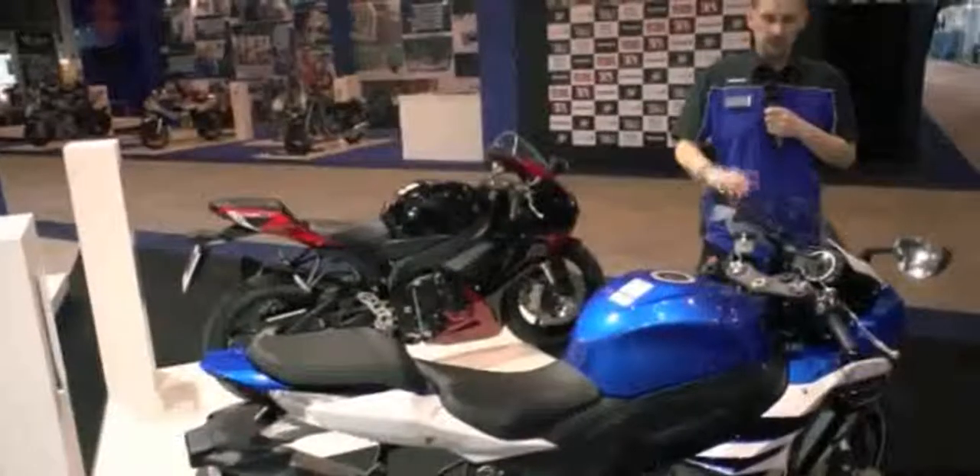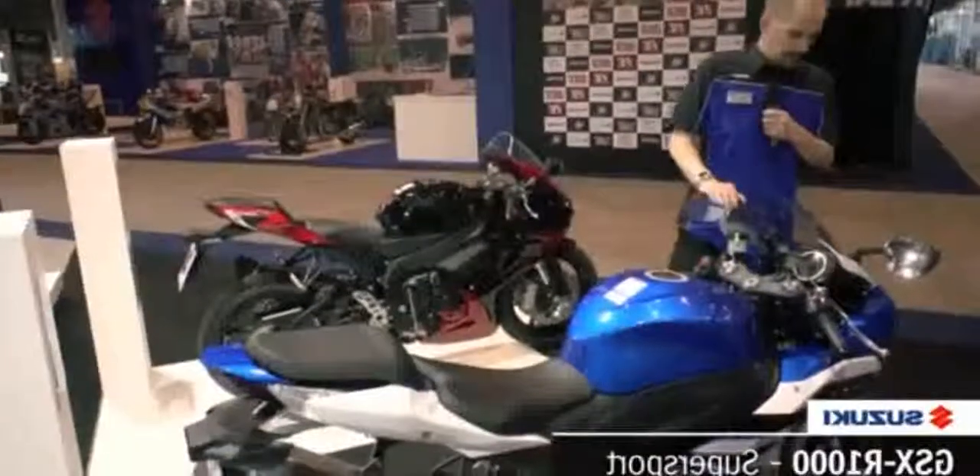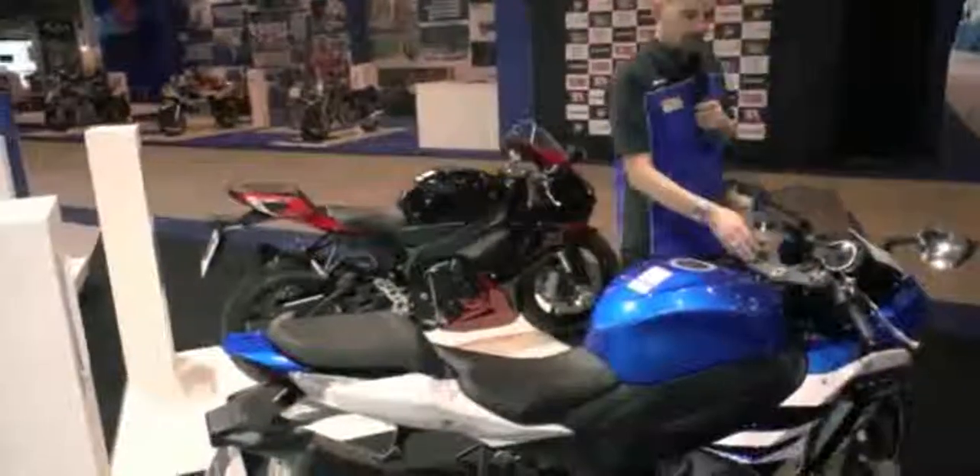The GSX-R range from the top of the range, the GSX-R 1000, which is currently running with Brembo front piston and fork, so the front end is really superb.